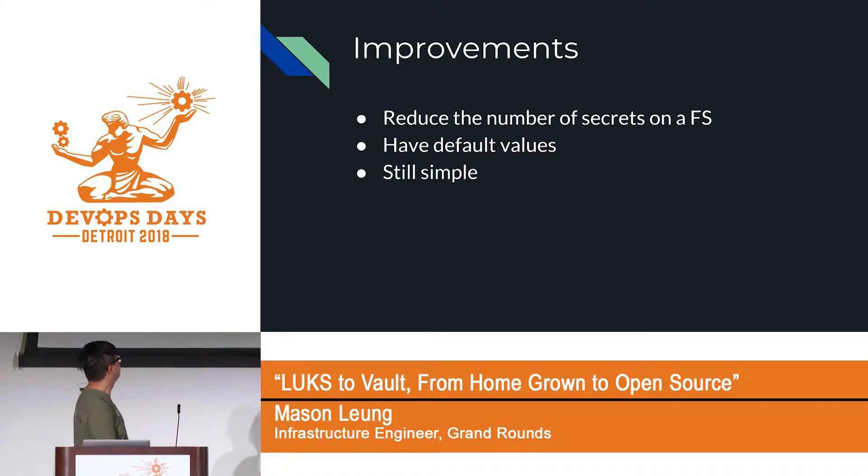The advantage was we reduced the number of secrets we have to put onto a filesystem, and because the application uses a library, we could put default values in that abstraction layer that handles authentication and secret retrieval. It is still very, very simple.